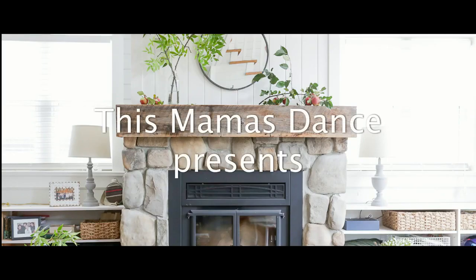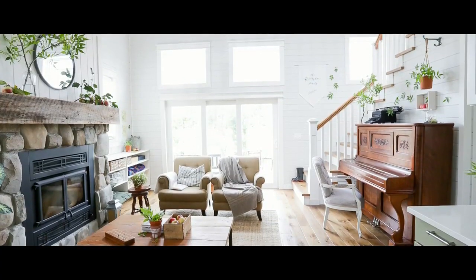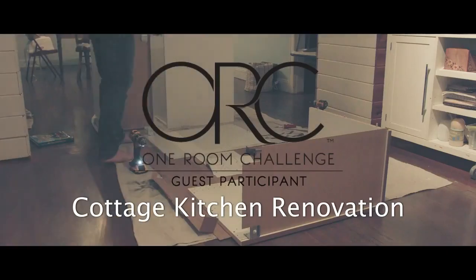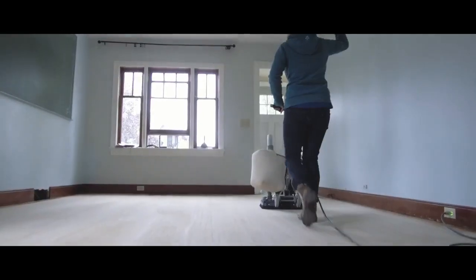Hi, welcome back to my channel today. I'm Ashley from MamasDance.com and today we are showing you our cottage kitchen renovation reveal. You might know me from the blog This Mamas Dance, where I share inspiration for the heart and home. Join me over the next six weeks while my husband Matt and I renovate our old farmhouse kitchen into the cottage kitchen of our dreams.